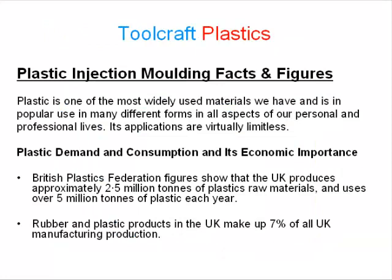Plastic is one of the most widely used materials we have and is in popular use in many different forms in all aspects of our personal and professional lives. Its applications are virtually limitless.